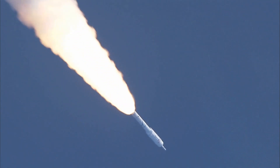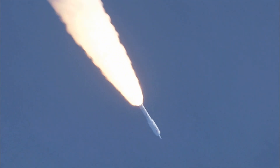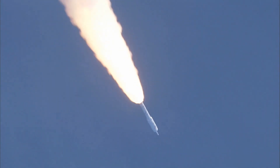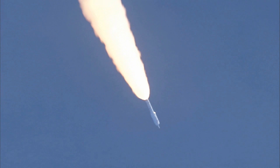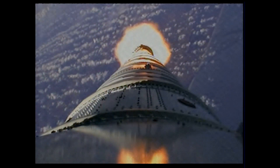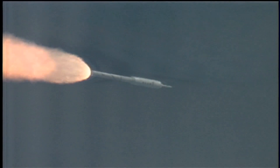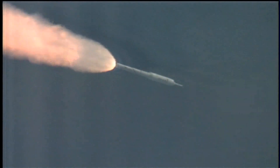We have our Max-Q System ID maneuver PTI engaged. Solid motor chamber pressure picking up again. T-plus 62 seconds. Now passing Mach 2. Vehicle now ten miles altitude, downrange distance eight miles, and a velocity of 1,540 miles per hour. Plus 80 seconds, we've started our supersonic large amplitude ID maneuver PTI.